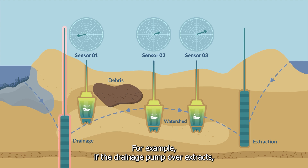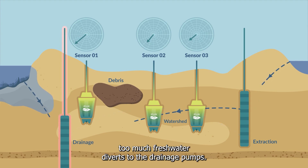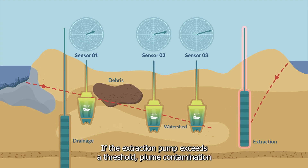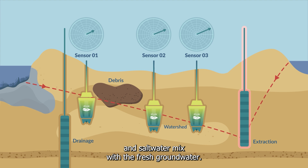For example, if the drainage pump overextracts, too much freshwater diverts to the drainage pumps. If the extraction pump exceeds a threshold, plume contamination and saltwater mix with the fresh groundwater.